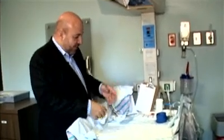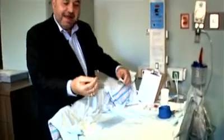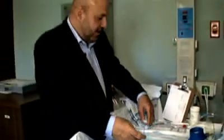If the baby needs any further suctioning, they'll take a catheter — a little plastic catheter like this, very very small — and they will put it in the baby's nose and mouth to get any mucus out.